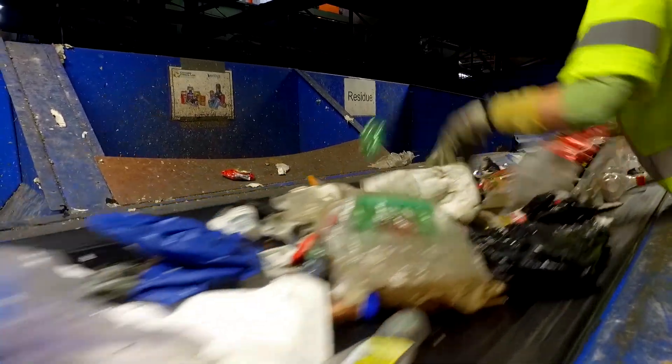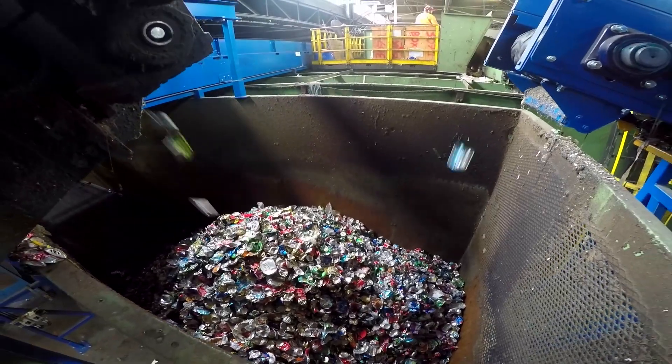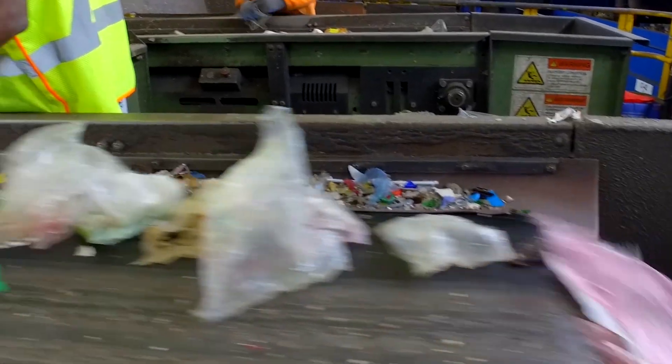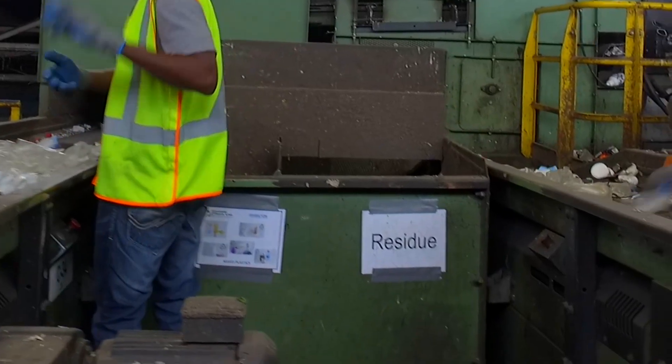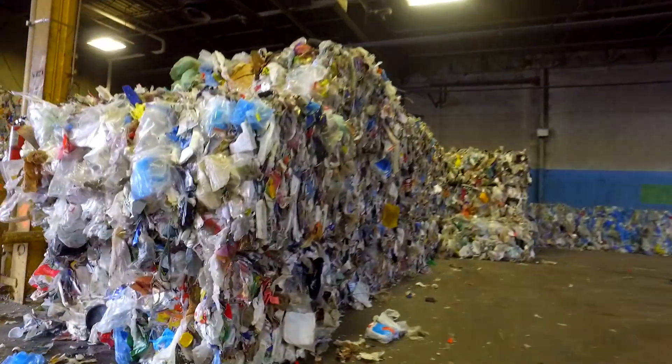The residue quality control line is one of the most important stages in the sorting process and is unique to the City of Hamilton. Quality control workers review all of the remaining contents and pick out any recyclables that may have been missed. All the remaining material is considered residue and is sent to the landfill.